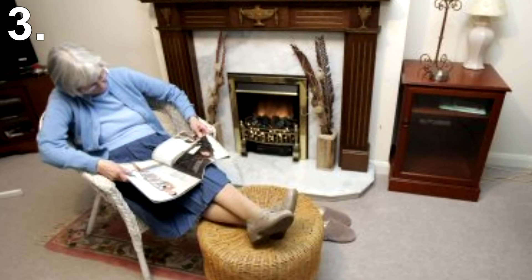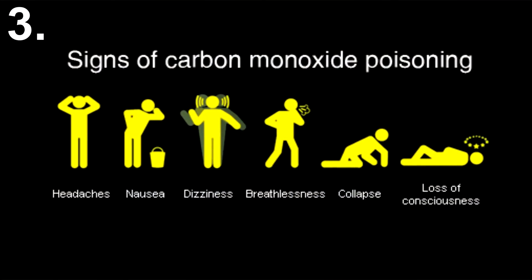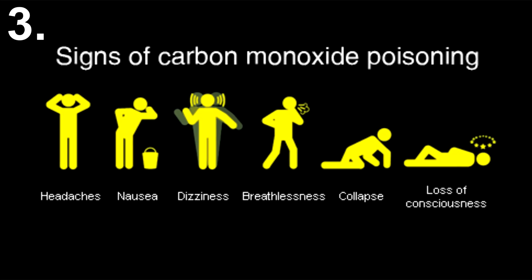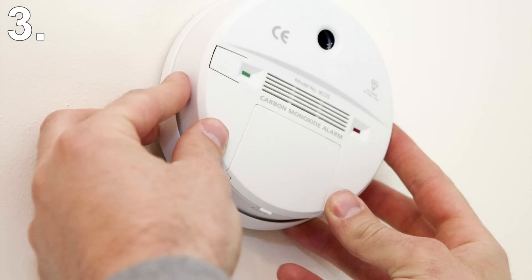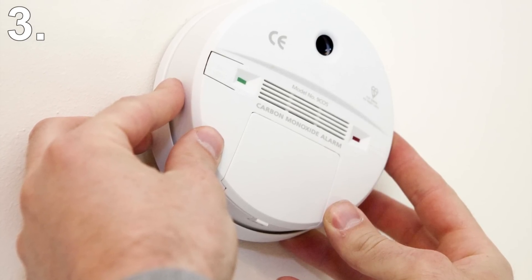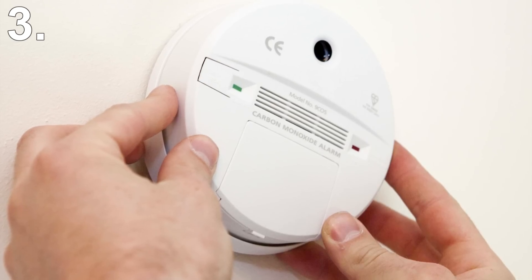However, there are a few warning symptoms such as headache, dizziness, weakness, nausea, vomiting, chest pain, and confusion. If one doesn't get into fresh air soon they will die. Luckily, carbon monoxide detectors are cheap and very effective. We highly recommend every household that uses gas in any way has a carbon monoxide detector near a gas appliance.